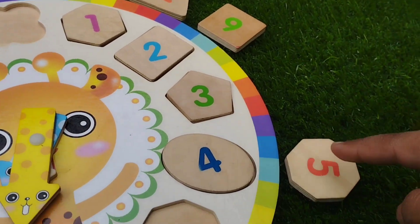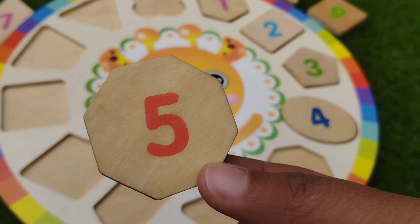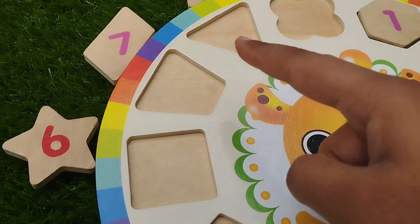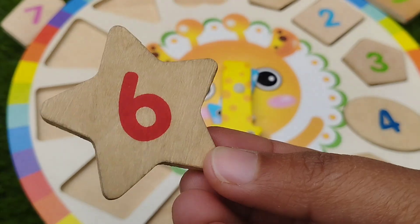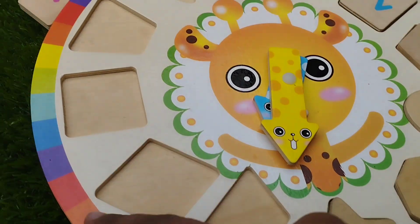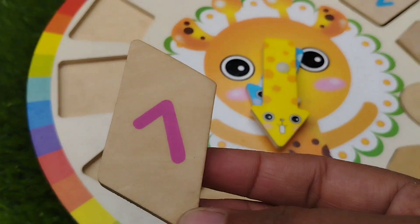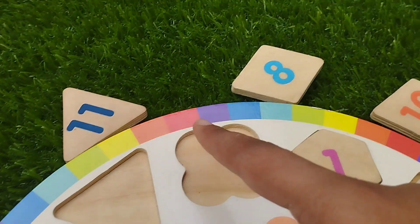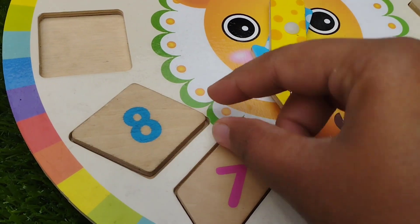The next shape is diamond shape. The number is eight.